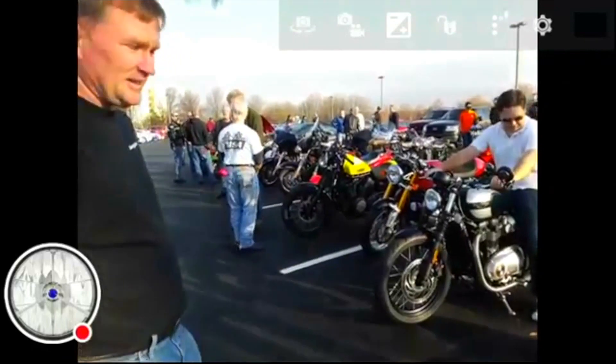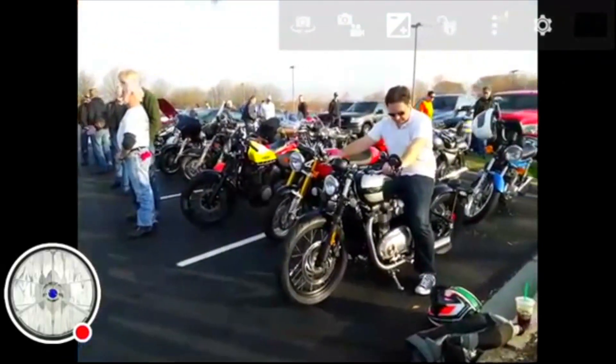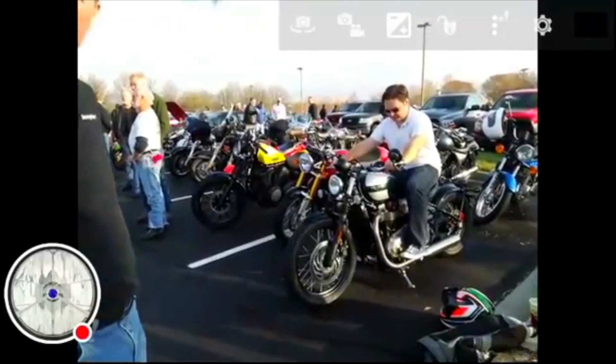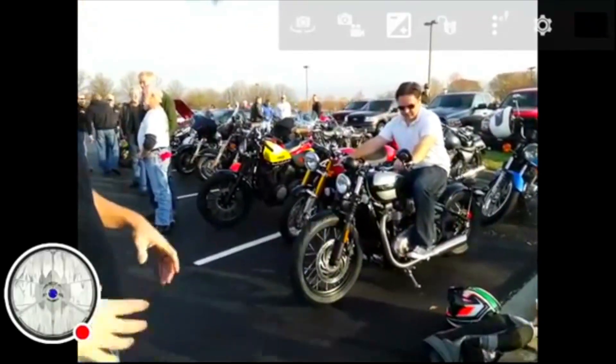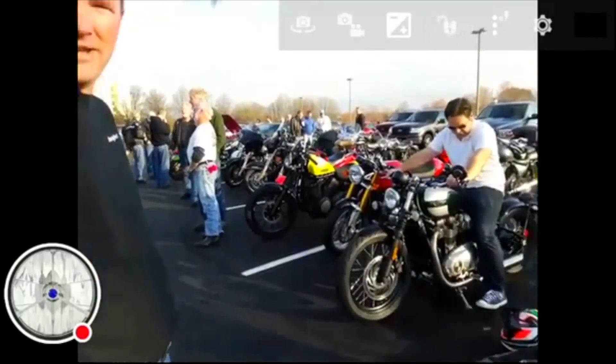Beautiful bike. It's getting a lot of attention while it's here. A lot of people want to see it, a lot of people have heard about it, read all the good articles, and now they can touch it and feel it and hear it. It's everything that everybody wanted.